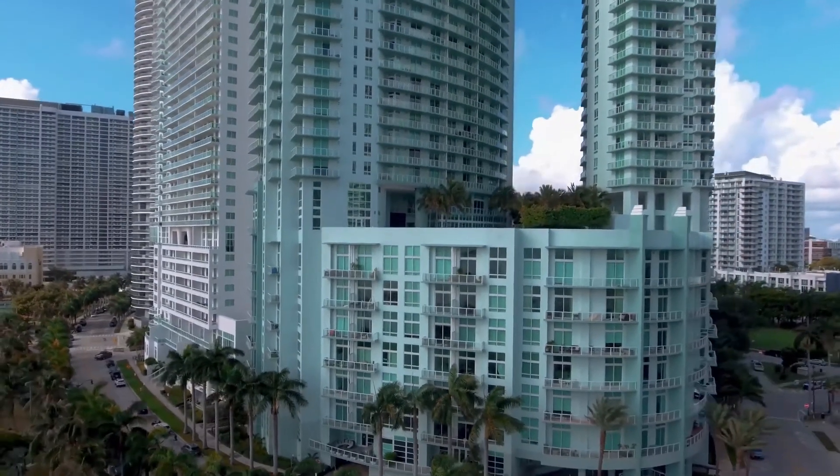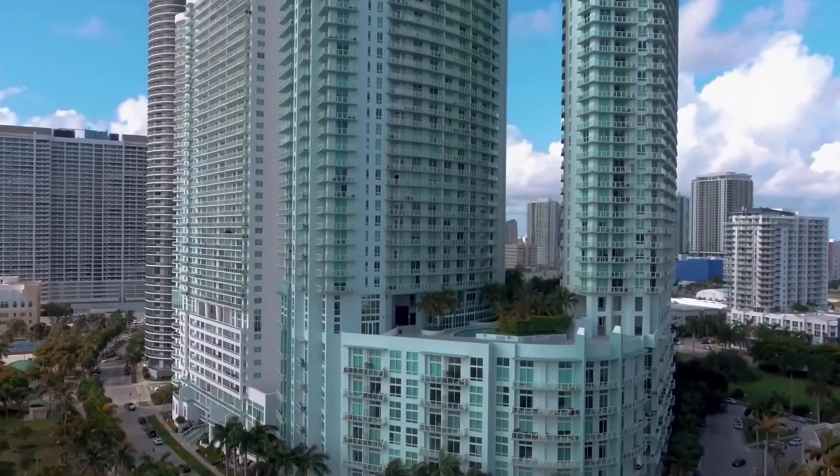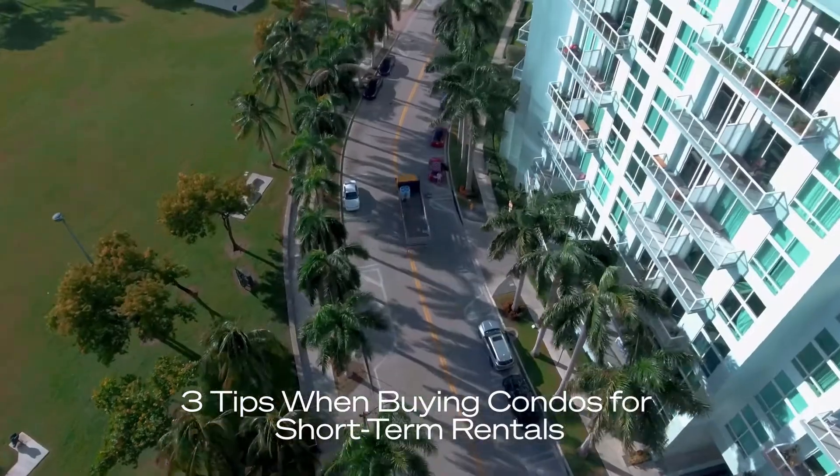So you're thinking about buying a condo potentially as an investment, or maybe to subsidize your lifestyle so you can use it whenever you want and rent it out short-term whenever you're not using it, and you want to make sure you get it done right. In this video we're going to talk about the three things you need to know when looking for a condo that allows short-term rentals.